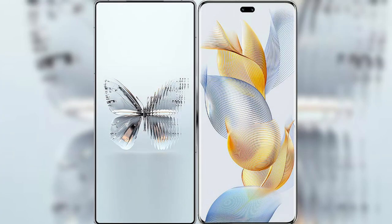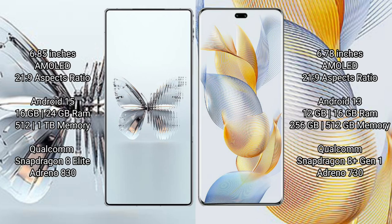I will compare the new RAID MAGIC 10 Pro Plus with Honor 90 Pro. RAID MAGIC 10 Pro Plus has a 6.85-inch AMOLED display and a 20:9 aspect ratio. Honor 90 Pro has a 6.78-inch AMOLED display and a 21:9 aspect ratio.